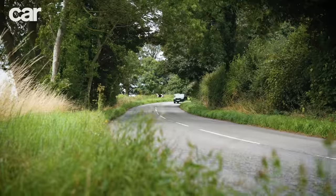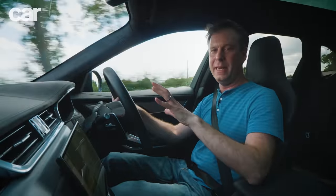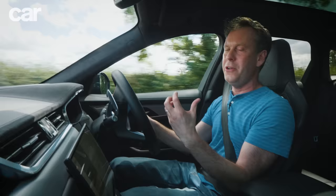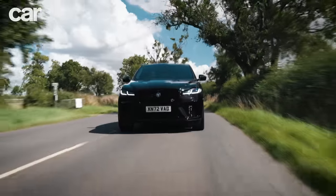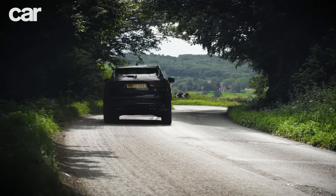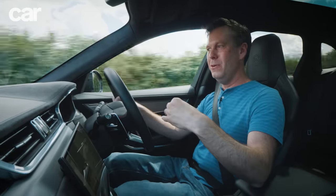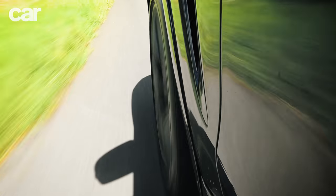There's a tendency to dismiss this engine as old hat, old tech, but I really like it — I think it's one of the greatest engines of all time. It starts up raucous with a muscle car rumble, then quietens down to a rich, indulgent, flexible feel that really suits a luxurious SUV around town. Peak torque doesn't come in till 3,500 rpm which sounds high, but because it's supercharged the response is instant — this car always feels eager and ready to go.